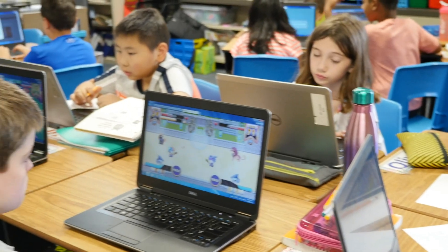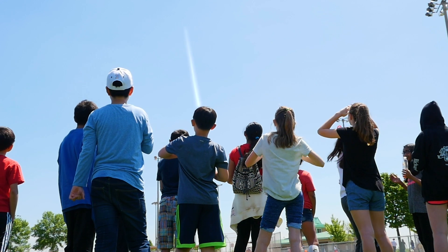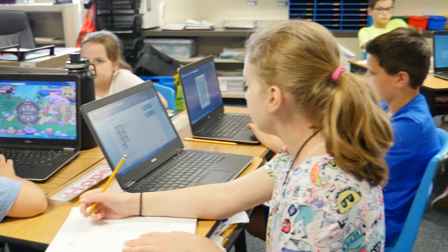Our district is really focusing on what does that learning look like? What does innovative learning look like for kids? Collaboration and communication and creativity and critical thinking.